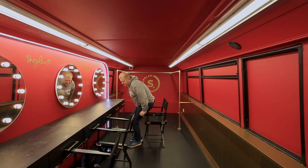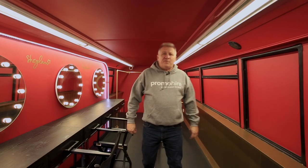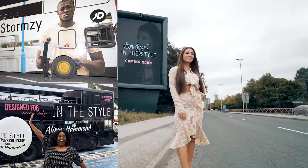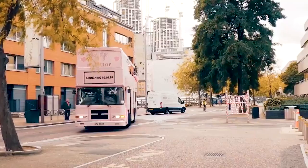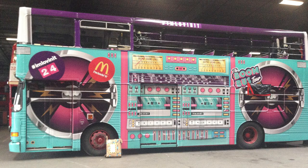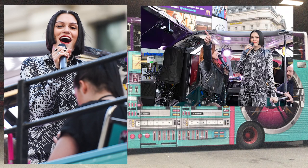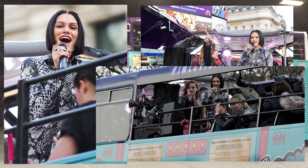The open top bus is like a moving stage, and that is exactly how clients often treat it. Celebrities such as Danny Dyer, Stormzy, and Alison Hammond have used these buses as part mobile retail store and part engagement platform. We transformed the bus into a literal stage for megastar Jessie J as part of a 24-hour worldwide McDonald's campaign. She gave a live concert on the go, providing the perfect audio-visual experience for surprised fans all over central London.